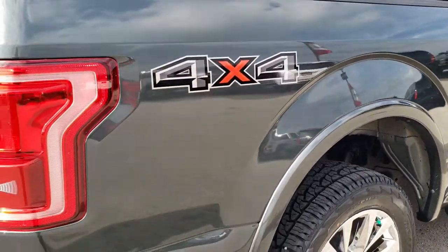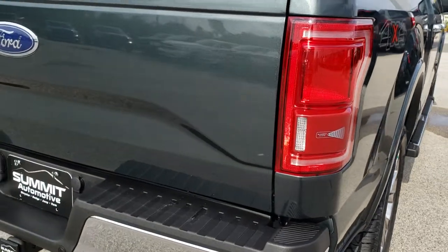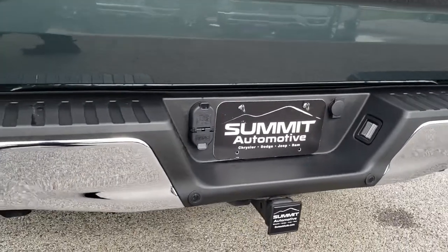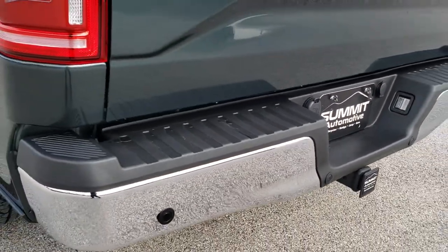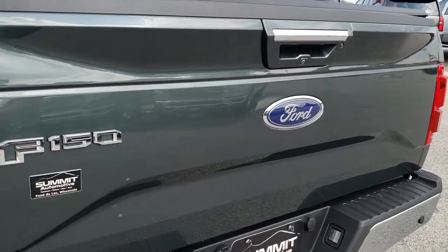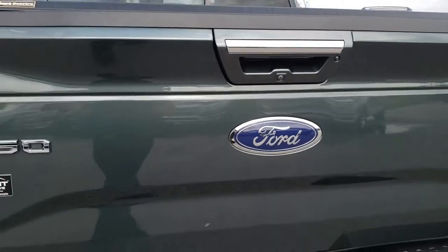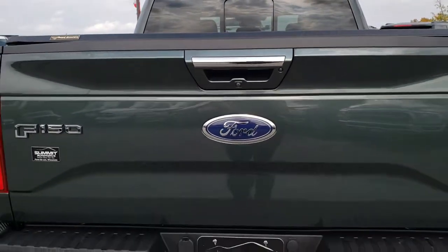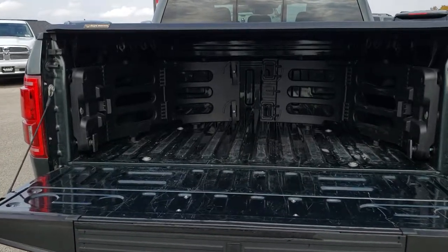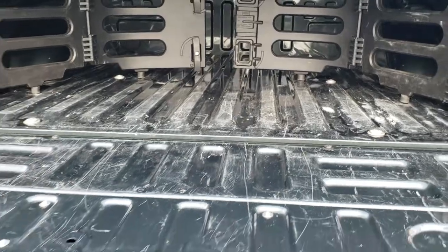As we come around to this side of the vehicle, you can see it does have the blind spot monitoring on it, reverse sensors, and a full towing package which includes the receiver hitch, 4-pin, and 7-pin wiring. The tailgate is in really nice condition — I didn't see any dents or dings on that. My favorite part about the new F-150s is the power drop-down tailgate. With the key fob in hand, just press the button and it comes on down. It does have the tailgate step assist as well.